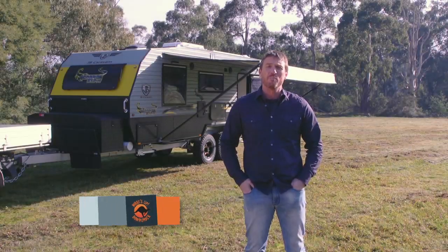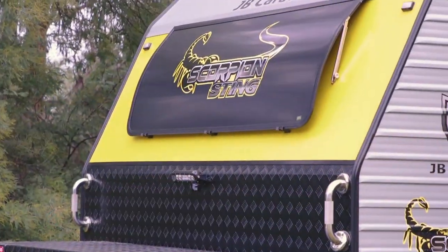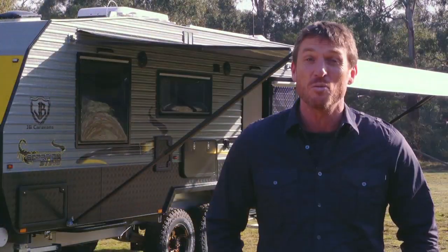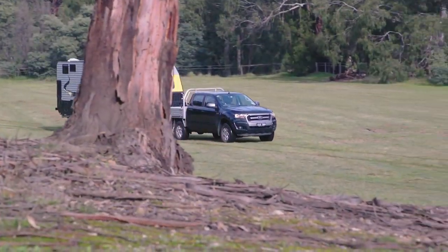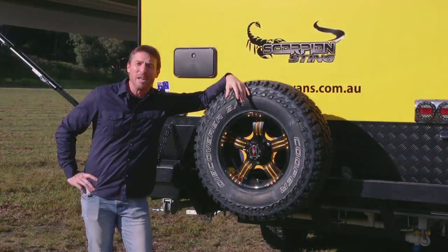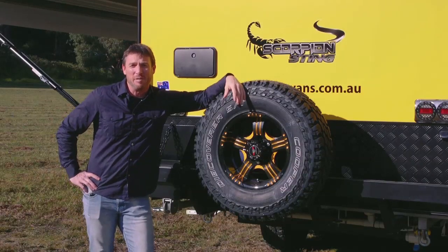For years now, the guys at JB have produced an incredible range of on and off road caravans, and the Scorpion Sting is no different. With its rugged construction and stylish interiors, it really is a luxury without the price tag. Designed to be able to take you to the most remote Australian locations, the Scorpion Sting comes all tooled up with state of the art exterior features.